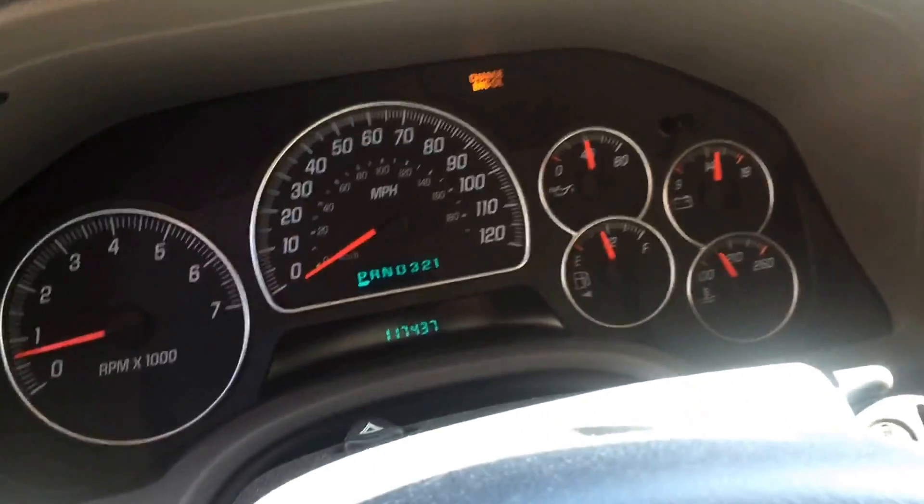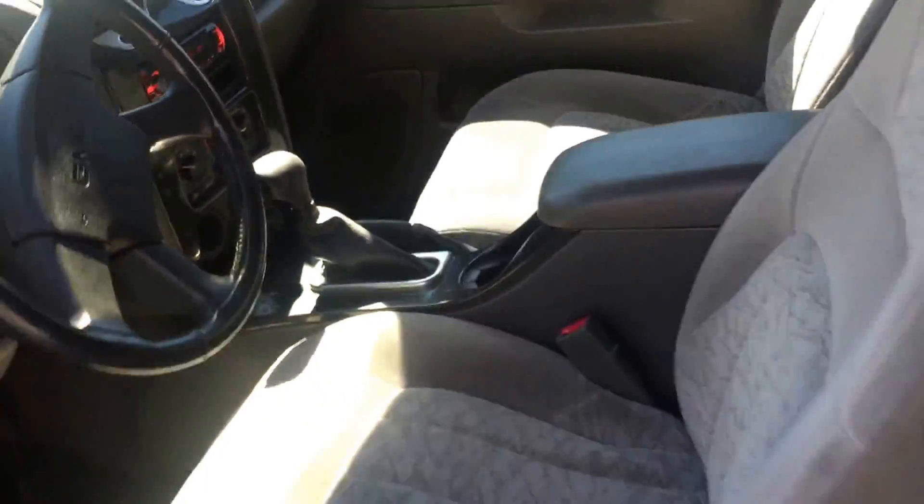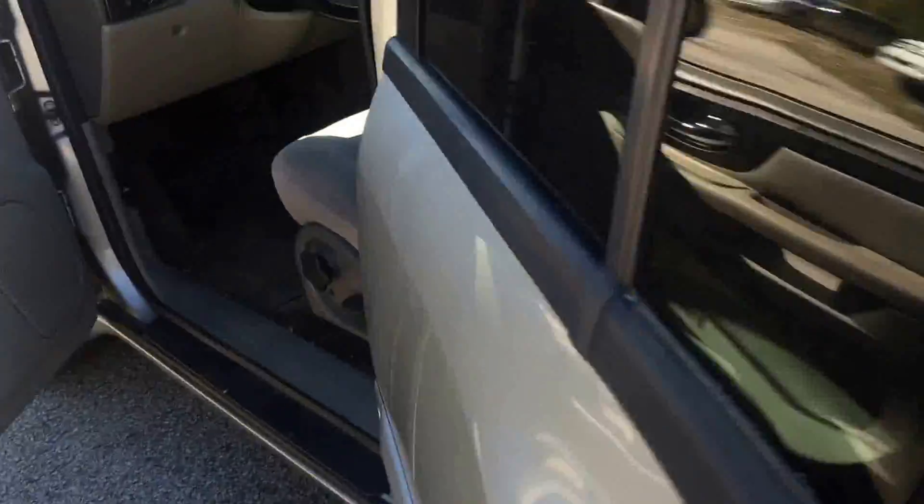Here are the miles — just over a hundred and seventeen thousand miles. All we need to do is change the oil; we'll do that once it's sold. As you can see, there are no check engine lights or any other lights on the dash — very, very clean.